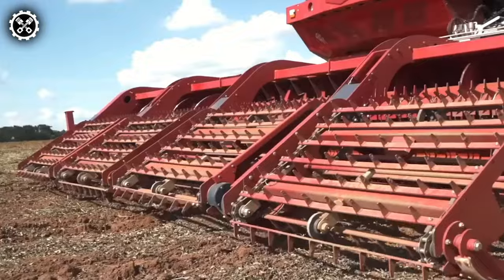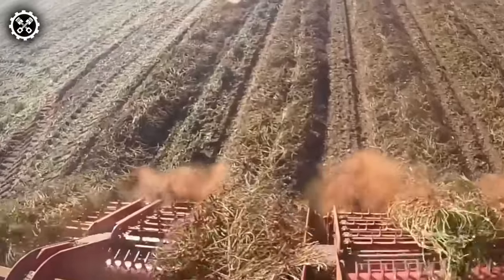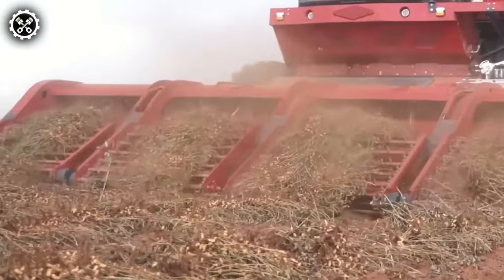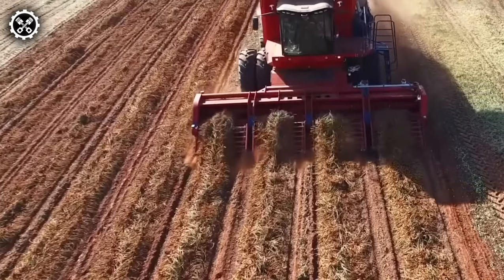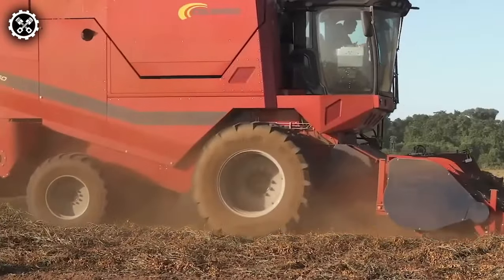Avanti C360 takes the spotlight as the quintessential all-rounder, specifically crafted for the direct harvesting of peanuts, corn, and beans. Operating with a double-track, this colossal machine moves seamlessly through fields, showcasing high productivity, a compact structure, ease of operation, and elevated comfort levels.